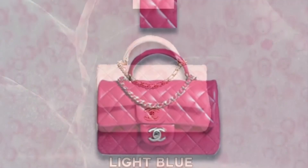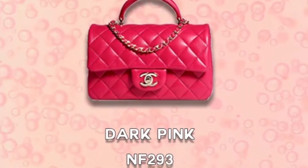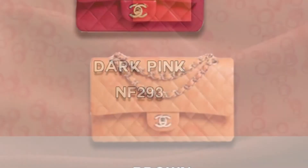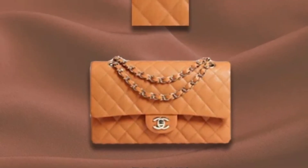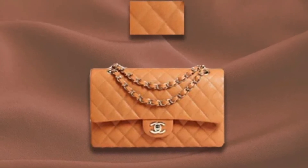Let me know in the comments down below. Thank you to PurseBop for providing all of these photos. As you can see, the color changes depending on how the photo is taken.